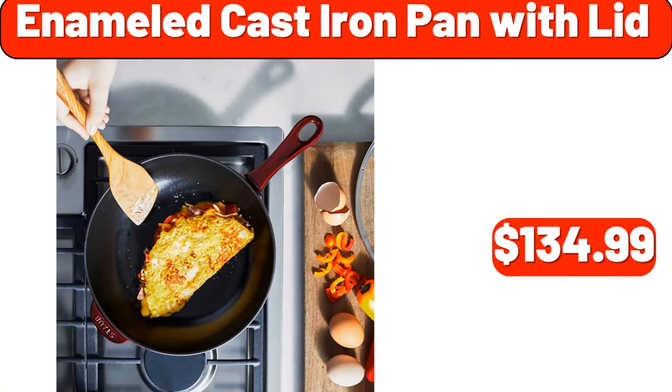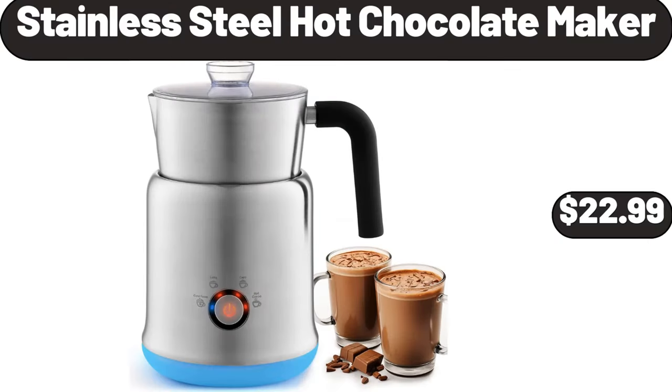Enameled cast iron pan with lid, $134.99. Stainless steel hot chocolate maker, $22.99.